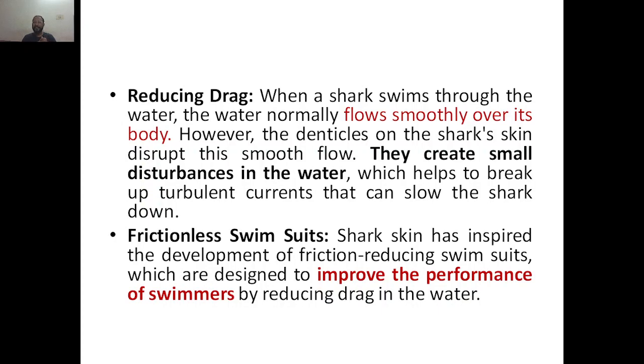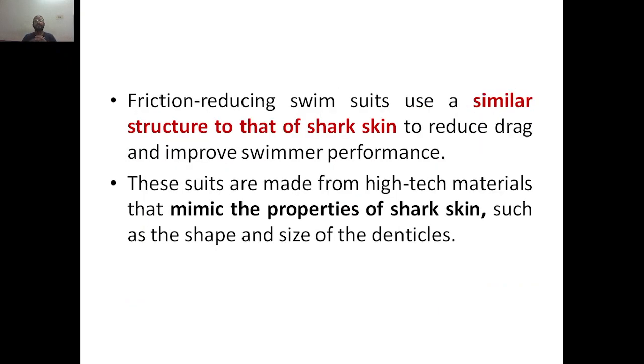Shark skin has inspired the development of friction-reducing swimsuits, which are designed to improve the performance of swimmers by reducing drag in the water. Friction-reducing swimsuits use similar structures to that of shark skin to reduce drag and improve swimmer performance. You can copy these structures into normal materials used for swimsuits to achieve the same properties — drag reduction and less turbulence — so that swimmers can also move faster.